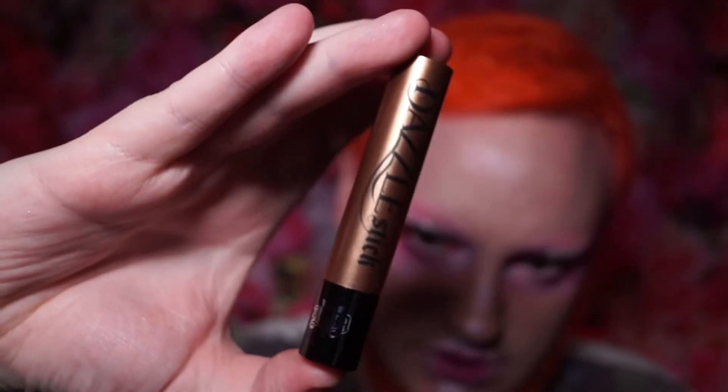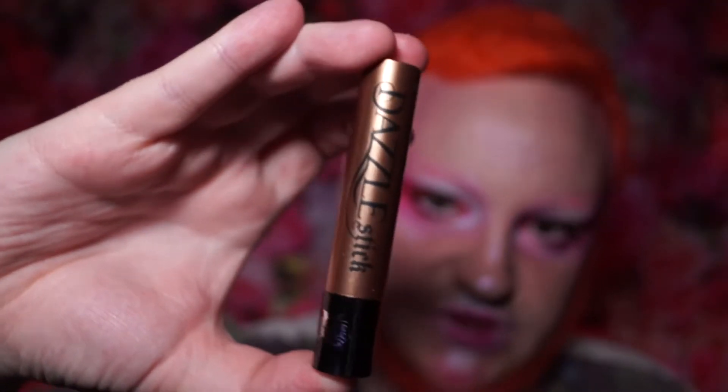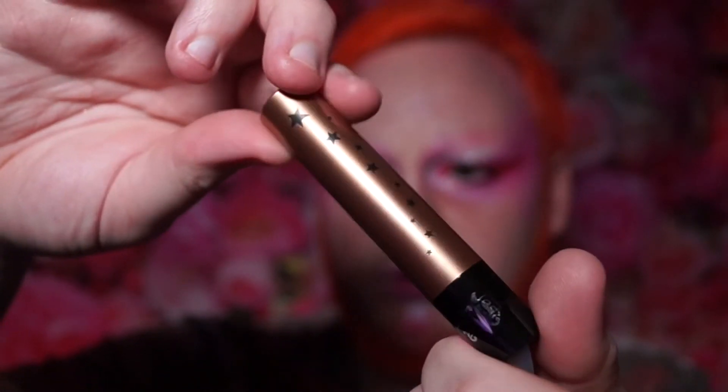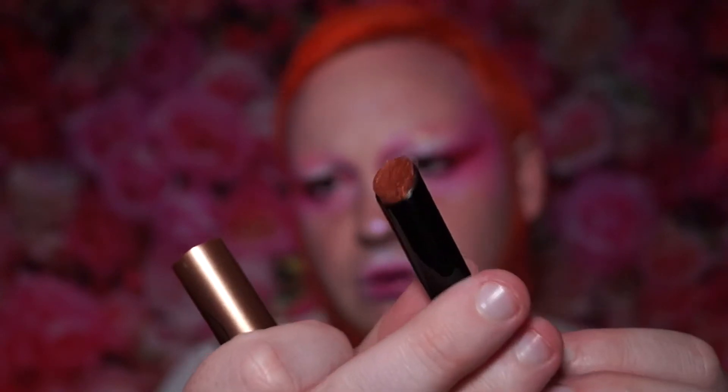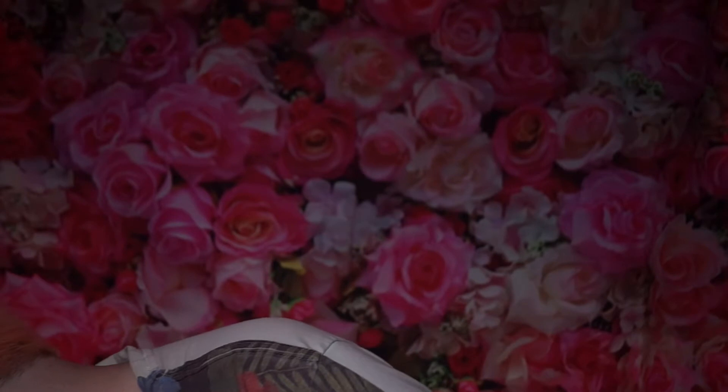I believe this is another product that came inside the Trendmood box — this is a KVD Dazzle Stick in the shade Electro Bolt. It has a gorgeous coppery gold lid and a black tube that just slides off to reveal the shiny stick.